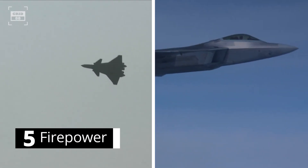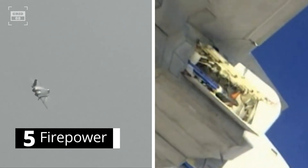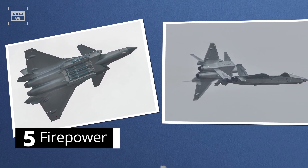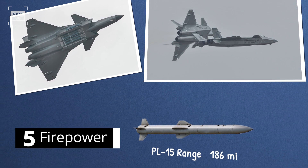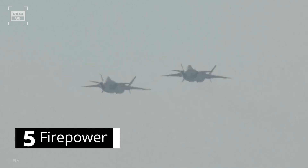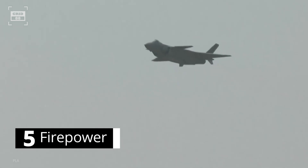Number 5. Both fifth-generation aircraft can engage multiple targets simultaneously with a variety of air-to-air and air-to-surface weaponry. The J-20 has three weapon bays: the main bay can carry four long-range air-to-air missiles like the PL-15 and PL-12, with the PL-15 capable of engaging targets from 186 miles. Each side bay carries a short-range, high-off-boresight missile. For precision strikes, the J-20 carries anti-radiation and air-to-ground munitions, plus four external hardpoints. The J-20 does not have an internal autocannon. China is also experimenting with laser weapons and hypersonic missiles for the Mighty Dragon.